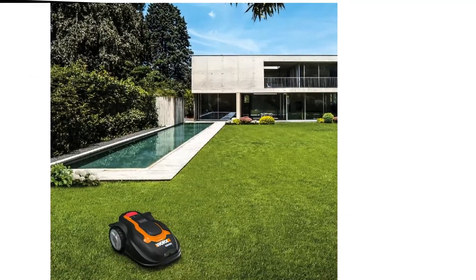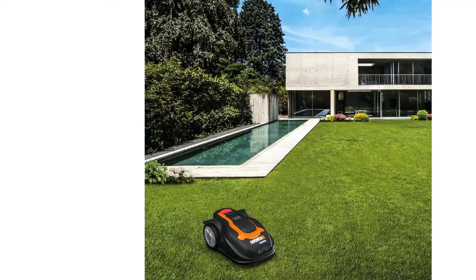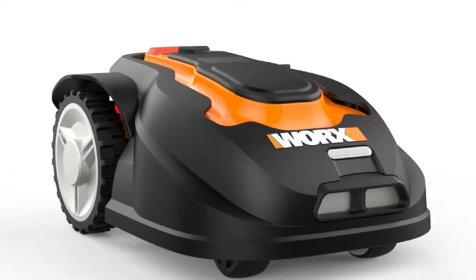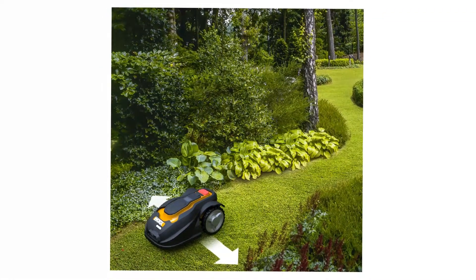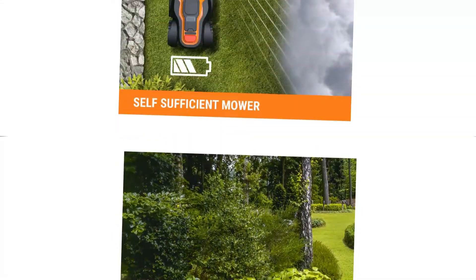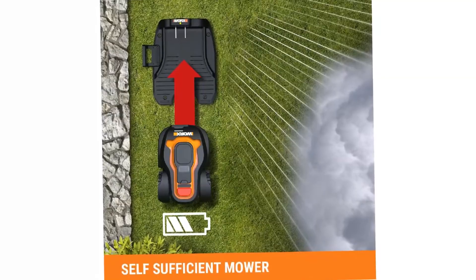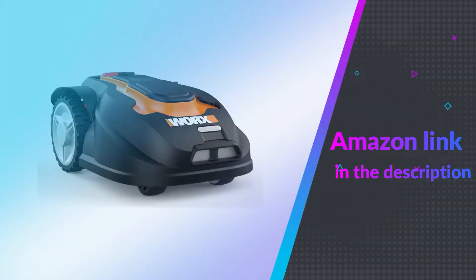You won't need to think of anything other than enjoying your spare time, because even if it rains, this mower has been designed to return to its base at the first sign of a shower, or if the battery needs recharging, so you'll find your mower where you left it. Our handy guide to the top robotic window cleaners features more great products like this. If you like this product, please check out the Amazon link in the description below.